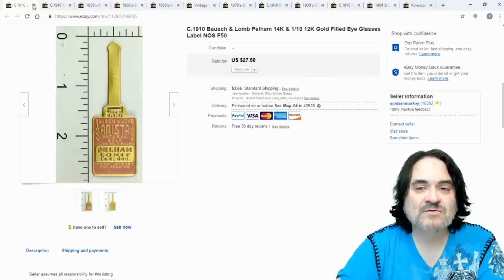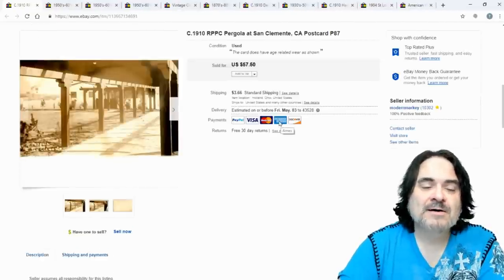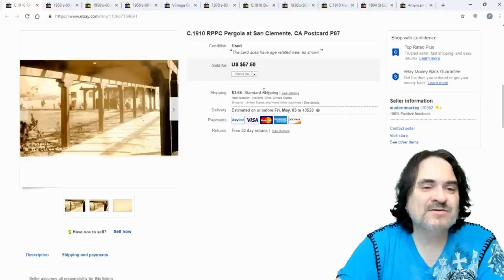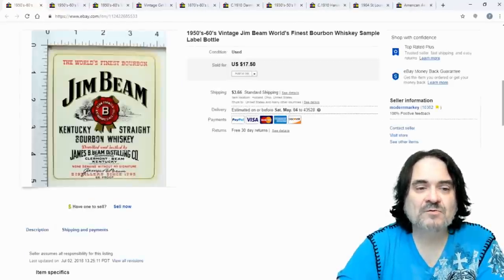Another postcard — I took $20 on this one. It's the missions in California, which just don't go for a ton unless it's something really odd. This wasn't, so I'm happy with that — it was a 50-cent card and didn't sit long.